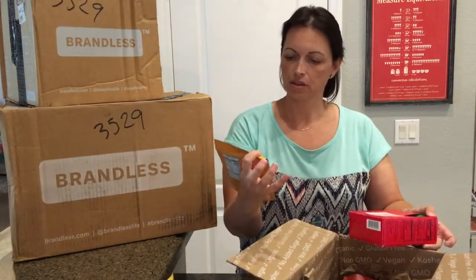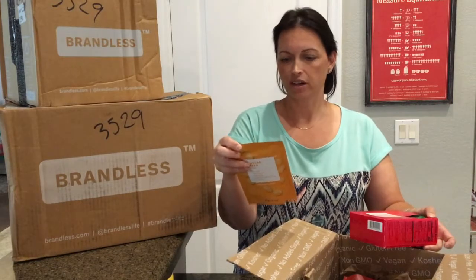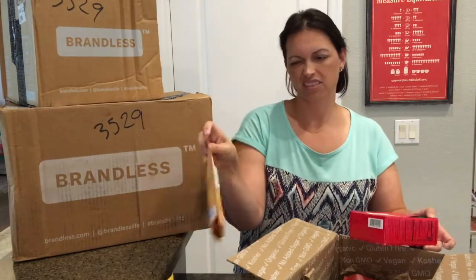I also got the cheddar cheese bites. These are nine grams for the whole bag — kind of a lot.